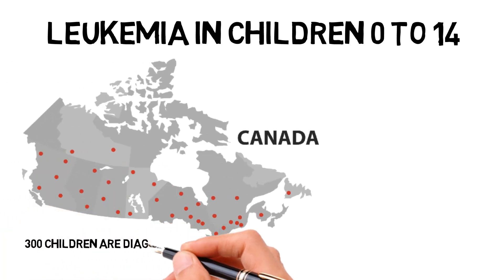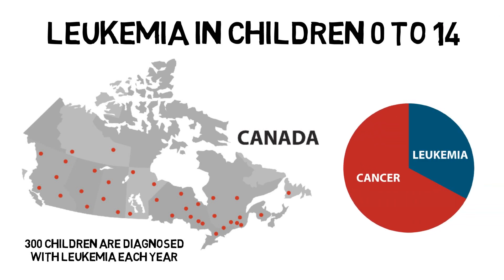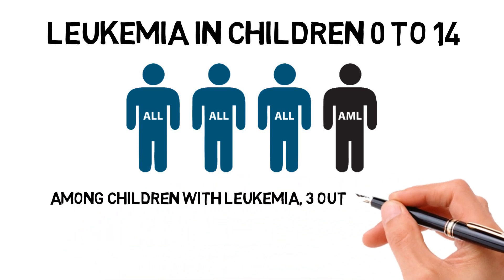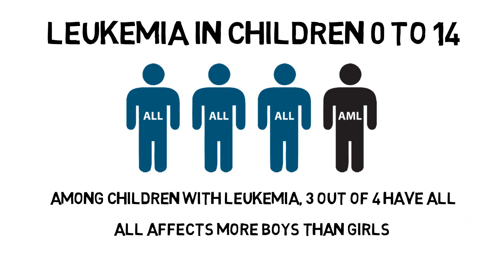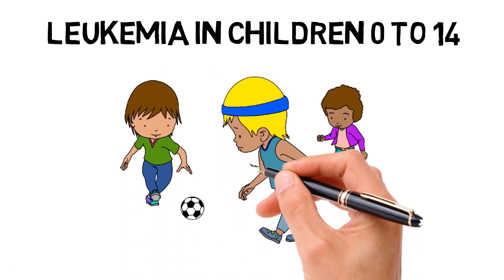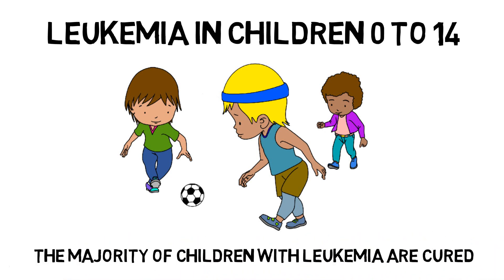Leukemia in children. In Canada, some 300 children are diagnosed with leukemia each year, which represents a third of cancers in children from the ages of 0 to 14. Leukemia is the most common type of cancer in children aged 0 to 14. Among children with leukemia, three out of four have ALL. ALL affects more boys than girls. AML is less common and usually affects more girls than boys. Leukemia is a serious disease, but over the past 20 years, more children are surviving. After the right treatment, the majority of children with leukemia are cured.